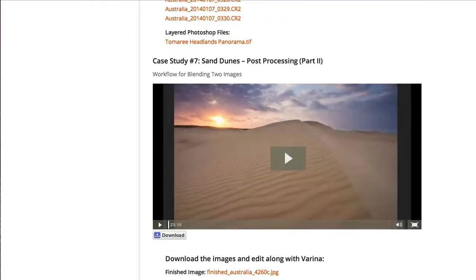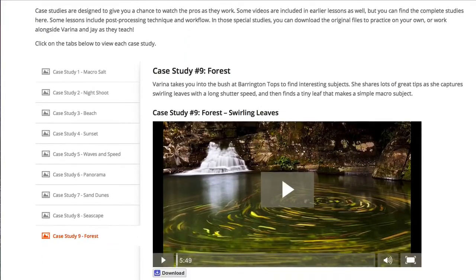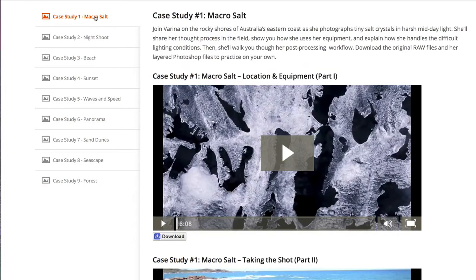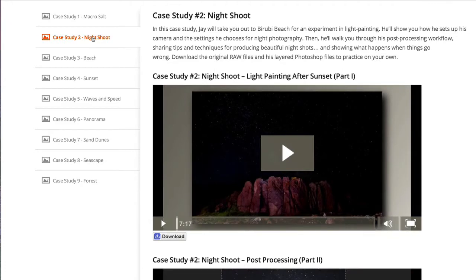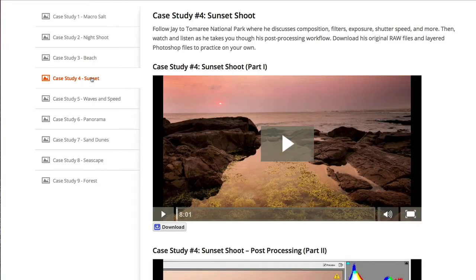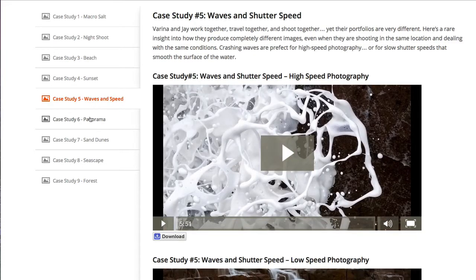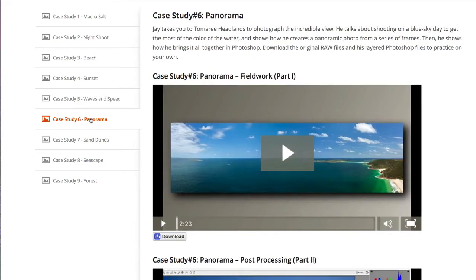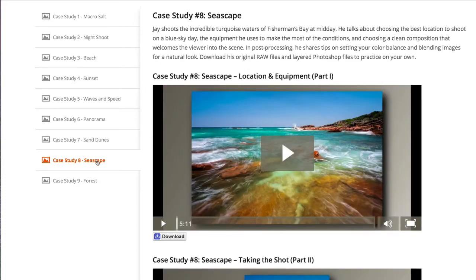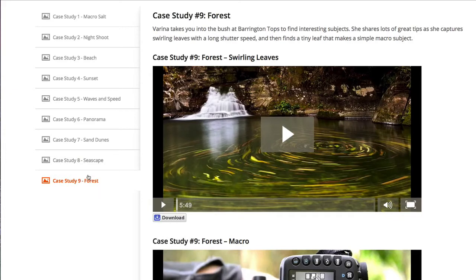In all, there are nine case studies which explore nine different landscape scenarios. These nine case studies cover: shooting and post-processing salt crystals in harsh daylight, light painting after sunset, putting yourself in the frame of a beach sunrise, exploring composition, equipment, and exposure at sunset, a comparison of high-speed and low-speed photography, shooting and post-processing panoramas, wide-angle photography with graduated neutral density filters, shooting a seascape at midday, and shooting long exposure in a forest environment.